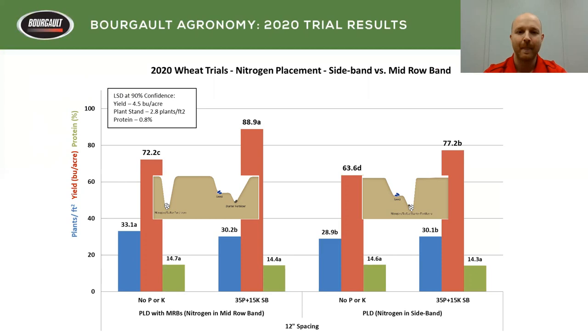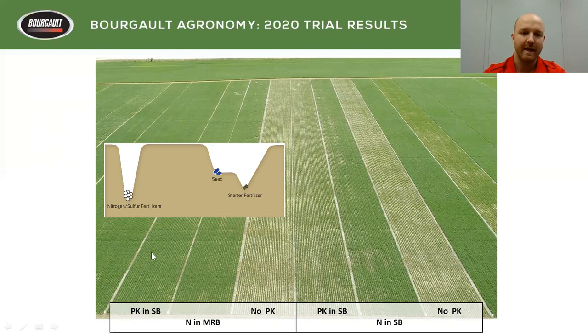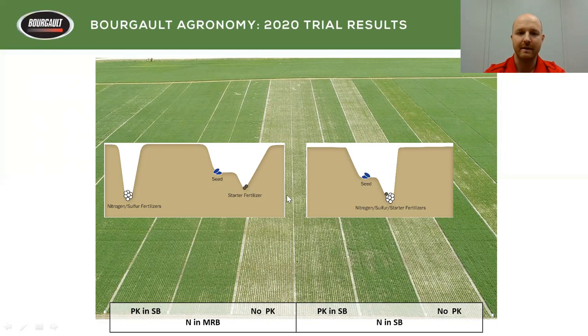This was tested with the Saxane drill — we just locked up the banders. Visually, you can see these are strips out in the field, 400 feet long by 30 feet wide. Nitrogen in the mid row with no PK was lagging behind in plant development versus PK in the sideband with nitrogen in the mid row — the addition of phosphorus obviously made a difference. When we had nitrogen in the sideband with PK added, there was a difference, but it wasn't nearly as pronounced as when the nitrogen was in the mid row.